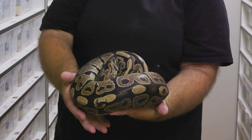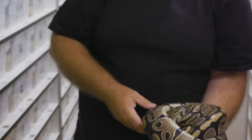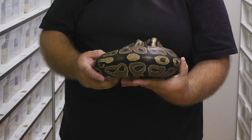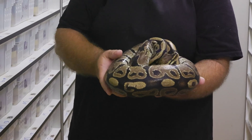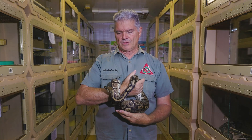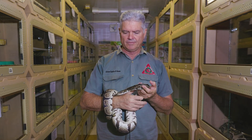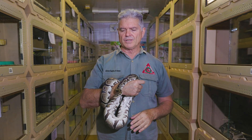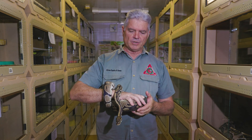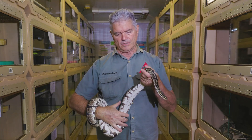They can get bigger than this, but most of the time this is what you're looking at. These are rodent feeders, so it's very easy to buy pre-killed frozen rodents, keep them in the deep freeze, and then just thaw out the one you want to feed to your python. A meal once a week is normally sufficient. If they don't move too much, you can stretch that out to maybe once every two weeks so they don't become obese.